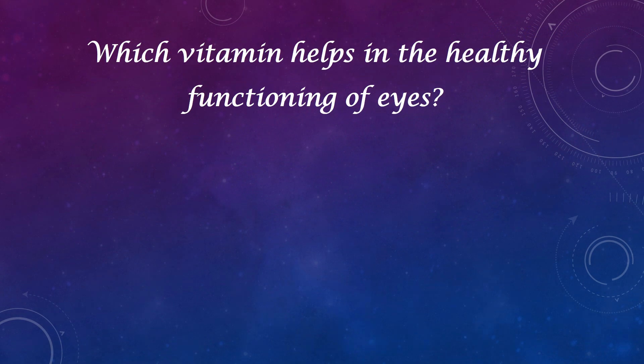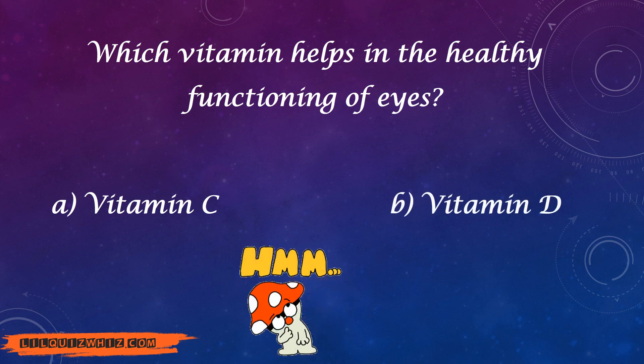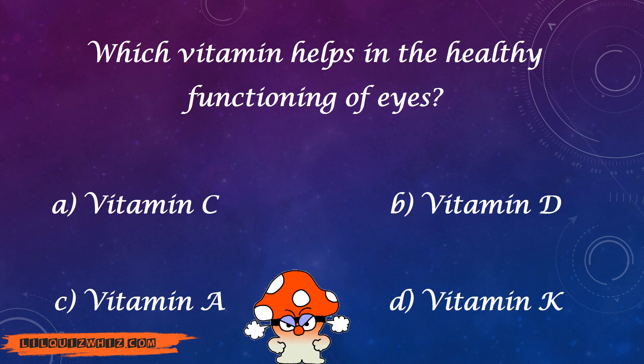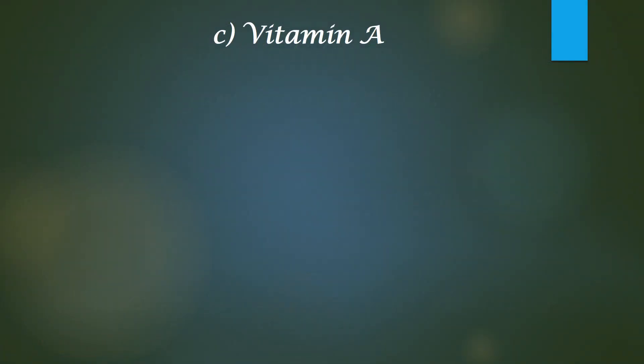Which vitamin helps in healthy functioning of eyes — Vitamin C, Vitamin D, Vitamin A, or Vitamin K? And the answer is Vitamin A.